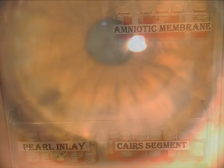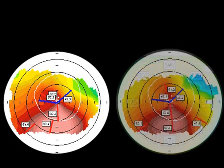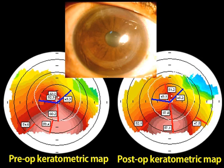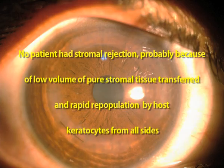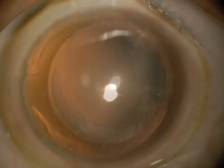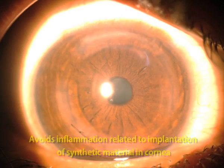To conclude, CARES segments were effective, safe, stable, simple, economic, reversible, and adjustable, with good biocompatibility and integration into the patient's cornea. All patients had improvement in uncorrected and best corrected visual acuity.